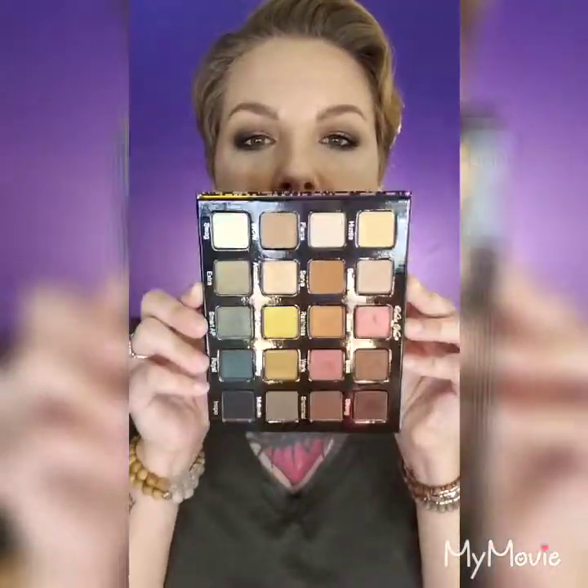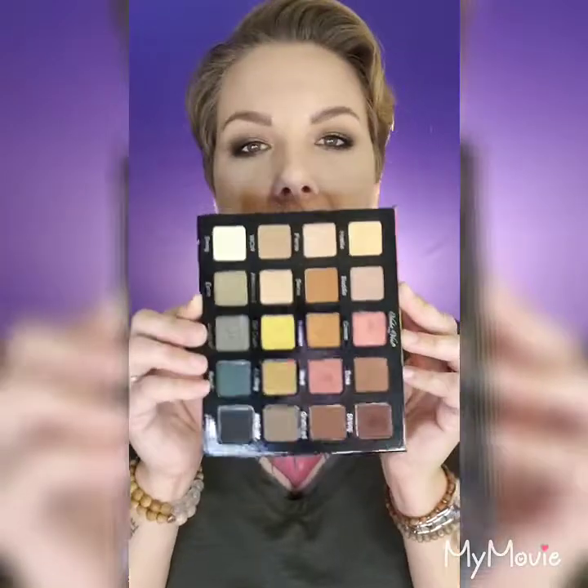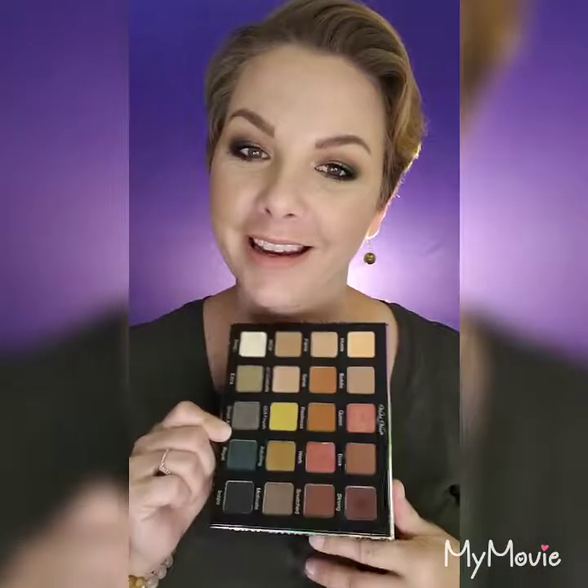Two more things from Sephora: one is the Violet Boss Pro Like a Boss palette. I love the packaging, it's got a nice full-size mirror. This screams fall to me — I love the greens. I'm wearing the dark green color along with Huda Beauty Rose Gold Dubai on the lid. It does blend out well and I'm impressed. I also want the Violet Boss Ride or Die Pro, which is a huge palette.